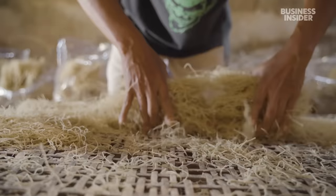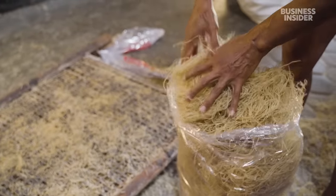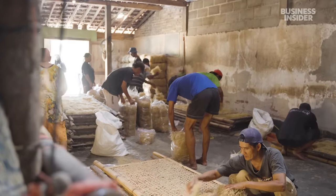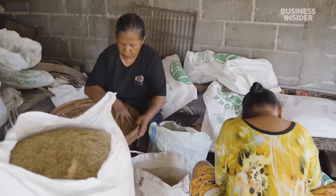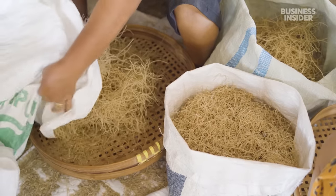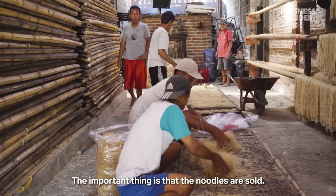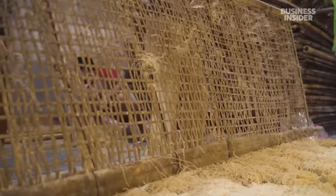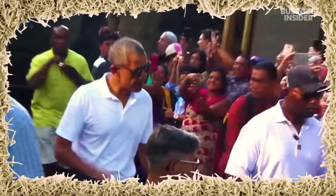Once the noodles are dry, workers pack them into 10-pound bags. Each one will sell for around $5 — that's half the price of Indomie, Indonesia's most popular brand of instant noodles. Buyers like Dalia come directly to the factory to select bundles of noodles to sell at the market. The broken strands are reused in the dough, or fed to the oxen. The Bantul district has become well-known for its noodles — they're even fit for a president. Barack Obama tried mee lettuk during a visit to the region in 2017.